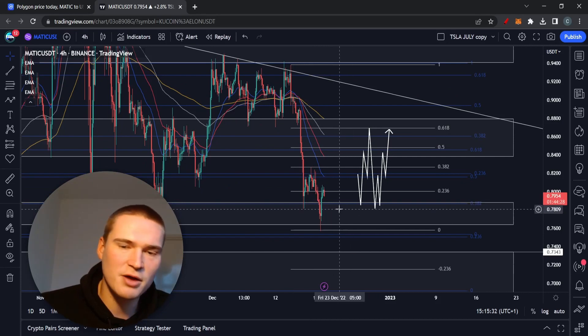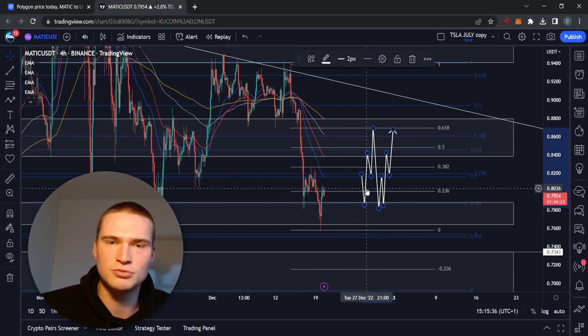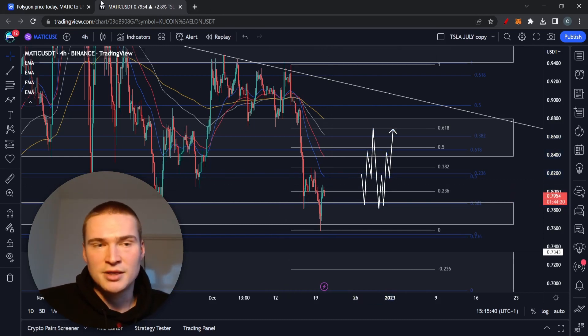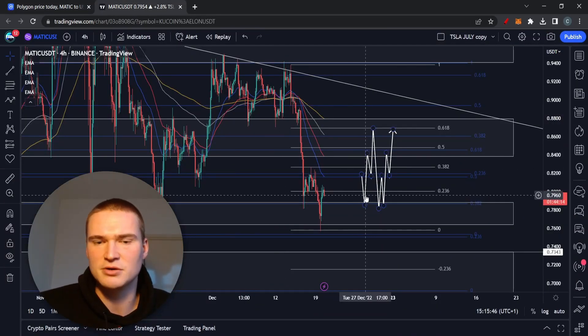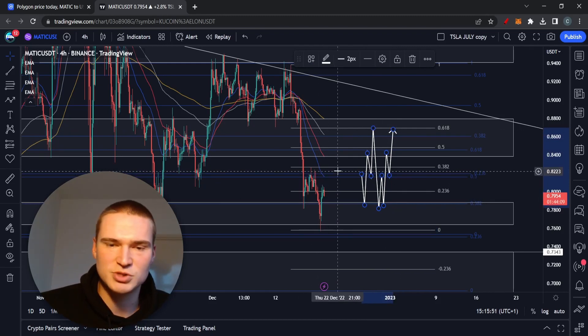Now I think we have sufficient information to assume the market is relatively stable again. Looking at economic fundamentals, the dollar strength index is still in a downtrend, which is bullish for crypto.